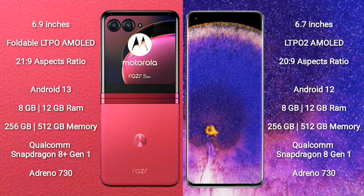The Motorola Razr 40 Ultra comes with 8GB or 12GB RAM and 256GB or 512GB internal storage, a Qualcomm Snapdragon 8 Gen 1 processor, and Adreno 730 GPU. The Oppo Find X5 Pro also comes with 8GB or 12GB RAM and 256GB or 512GB internal storage, a Qualcomm Snapdragon 8 Gen 1 processor, and Adreno 730 GPU.